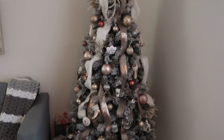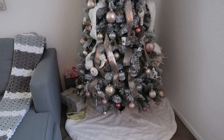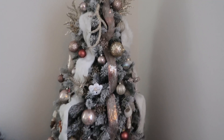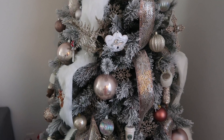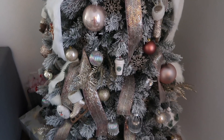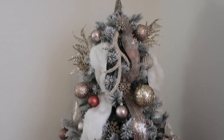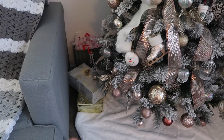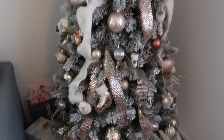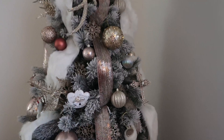First I want to show you guys our Christmas tree. We did a fluffy white tree skirt at the bottom, and our tree is all in gold, rose gold, and champagne. We added in white with the white fur and a few white ornaments. We already have some gifts down there — I already started wrapping Tyler's gifts so he's got a few down there already.